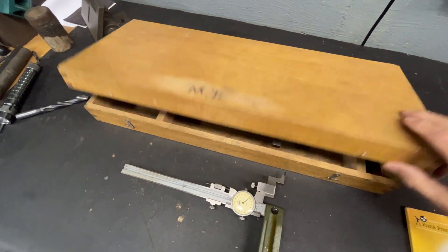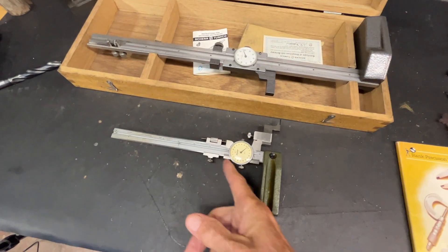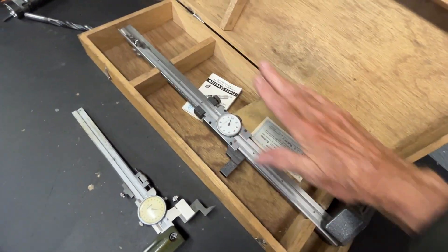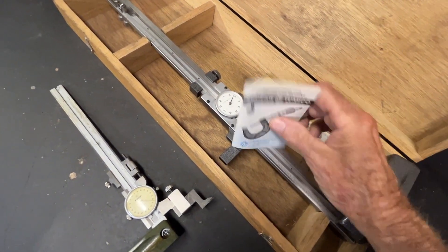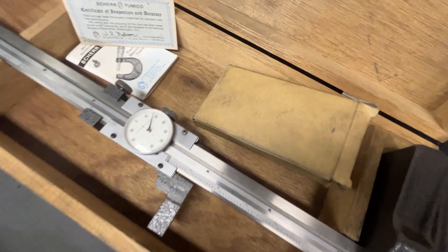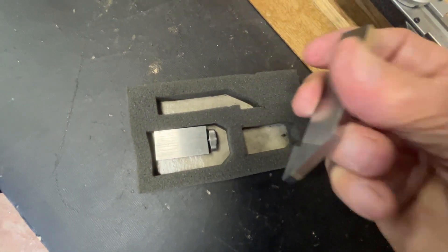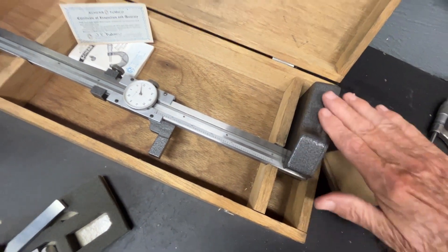I have owned this Sheer Tomiko height gauge for about 10 years and don't think I've ever used it. The reason is it's a 12-inch as opposed to the 6-inch Mitutoyo that I usually use — I do smaller work so I don't need such a large height gauge. It came complete with a little instruction book, a miniature catalog, a Certificate of Accuracy, and a carbide scriber with clamp, still in perfect condition. The base on this is incredibly heavy so it will not tip over.